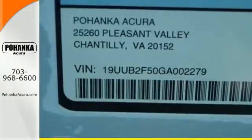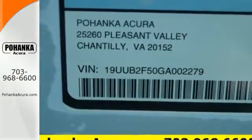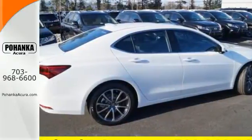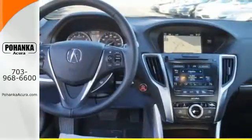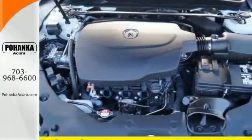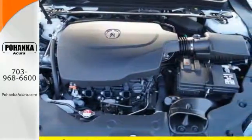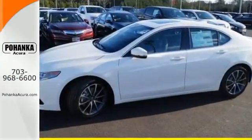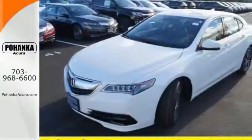Inside this exciting and fuel-efficient TLX, the controls are simple while the options are plentiful. Inclusion of dual-zone climate control, heated seats with memory settings, a universal garage door opener and a multi-view rear-view camera make light work of common functions and give fun features including Siri Eyes Free technology, a moonroof and the touchscreen on-demand multi-use display the opportunity to shine.